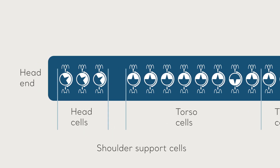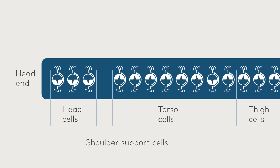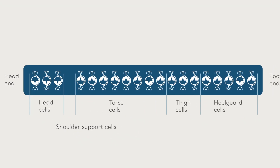The three head cells can be deflated if required to remove pressure from beneath the head, or for providing access to the head and neck for specialist procedures, for example intubation, cannulation, and hygiene.